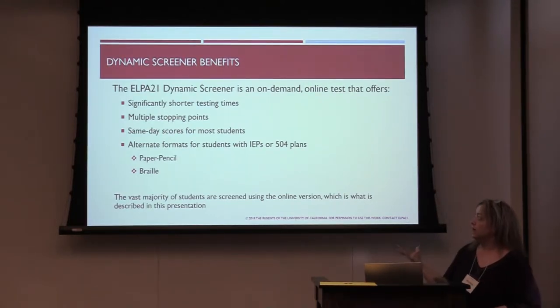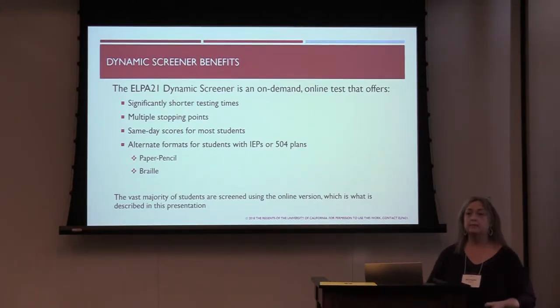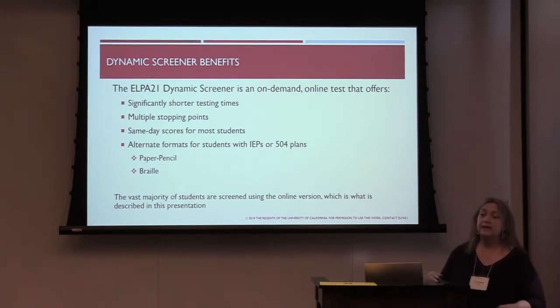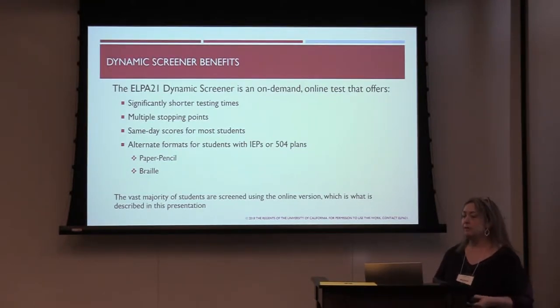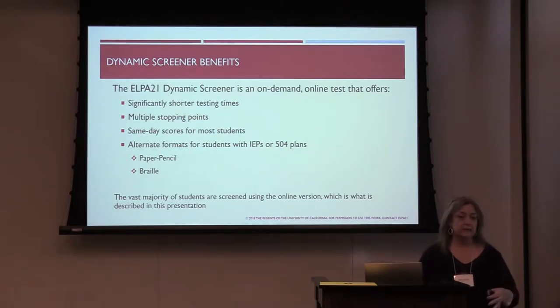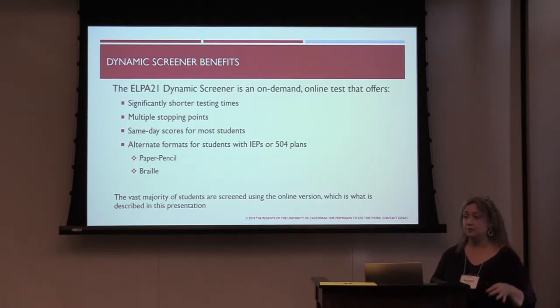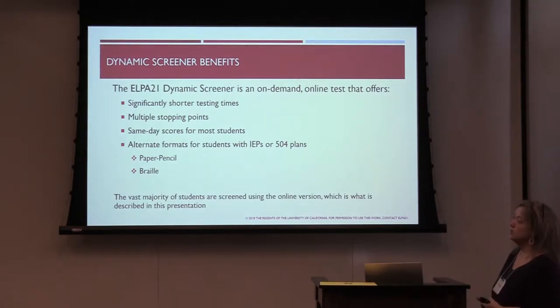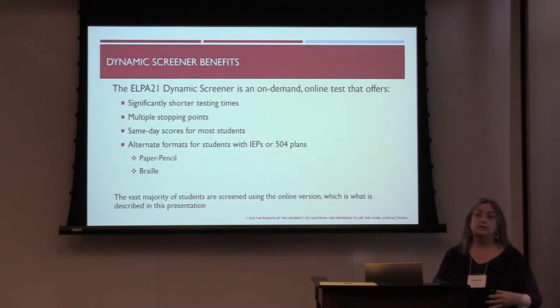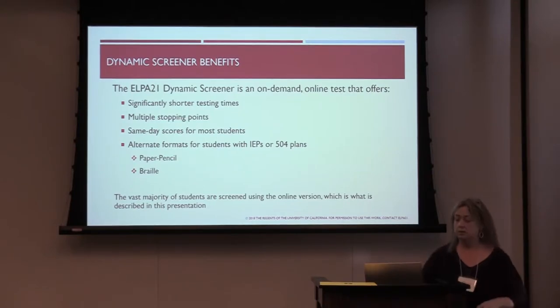We also provide alternate formats. We have a full paper-pencil screener with a large print version, and what may be the first braille version screener. That way we can reach populations in our states that do not use any technology, including TAs who don't use any technology and students who are blind or have low vision. The vast majority of screeners are completed using the online version, so this presentation focuses on online screening.